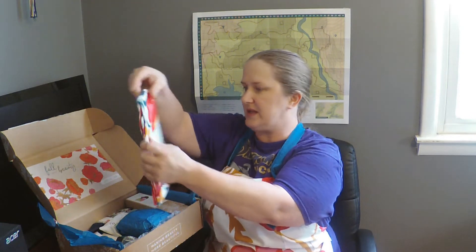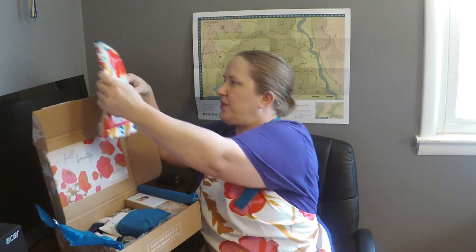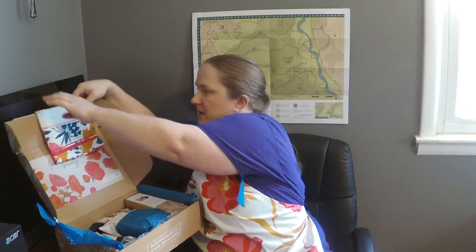And then we have this happy home kitchen towel that goes right along with it. And let's see if I can't fold it over somehow. Okay, let's dig in.